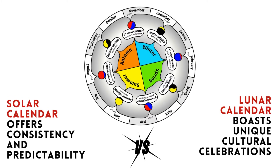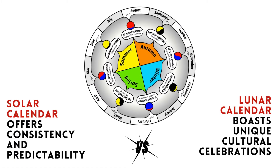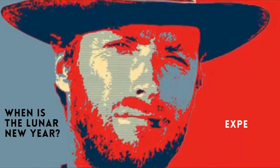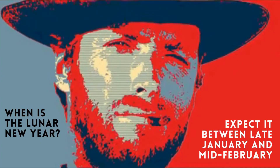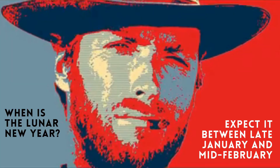So, what sets them apart? The solar calendar offers consistency and predictability, while the lunar calendar keeps track of the Moon's cycles and boasts unique cultural celebrations. If you're curious about when the lunar new year falls in the solar calendar, remember, it shifts around. It generally falls between late January and mid-February, aligning with the second new Moon after the winter solstice.